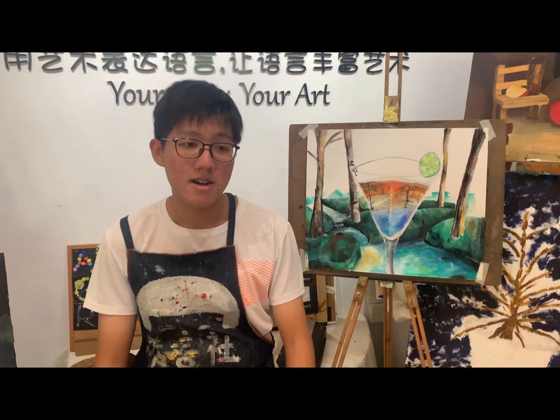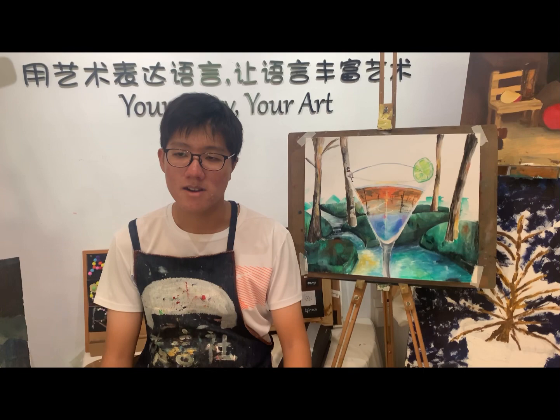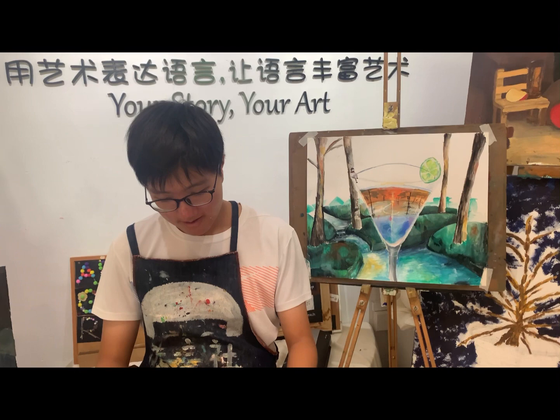I find that reflections are an interesting element and also quite relaxing to look at sometimes, so I used that in this art piece.